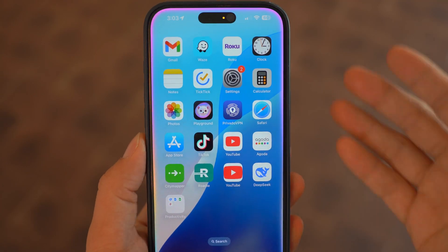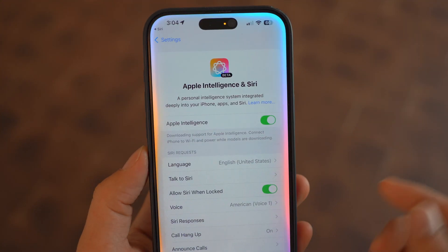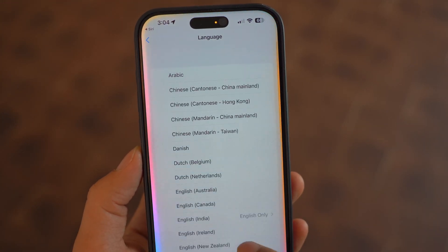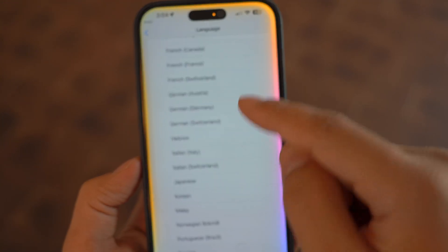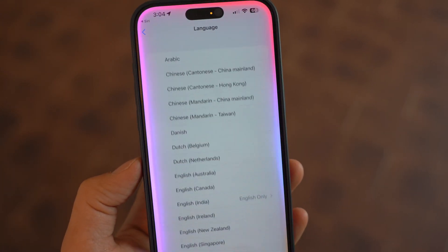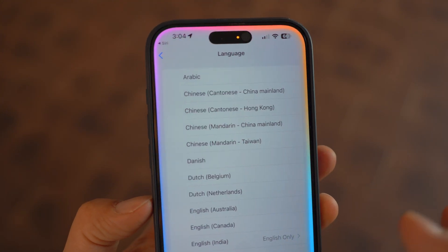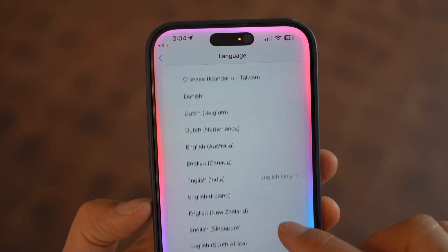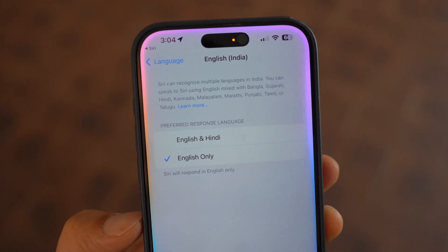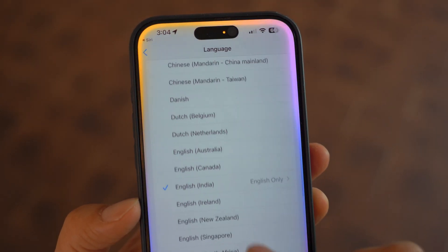Big news for iPhone users in Europe — Apple Intelligence is finally rolling out in the EU with iOS 18.4. Not only that, but Apple has expanded Apple Intelligence language support to include French, German, Italian, Portuguese, Brazilian, Spanish, Japanese, Korean, and Chinese, plus localized English support for Singapore and India. This means more users worldwide can take advantage of Apple's AI-powered features.